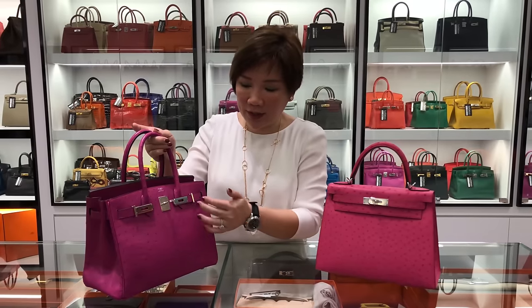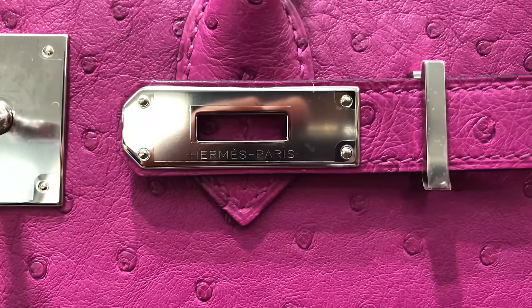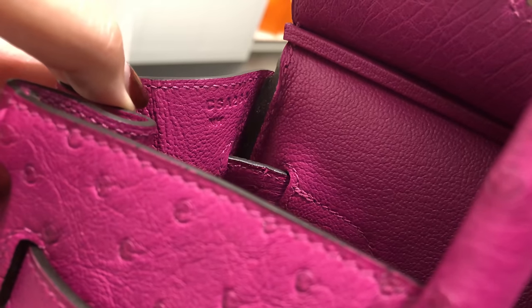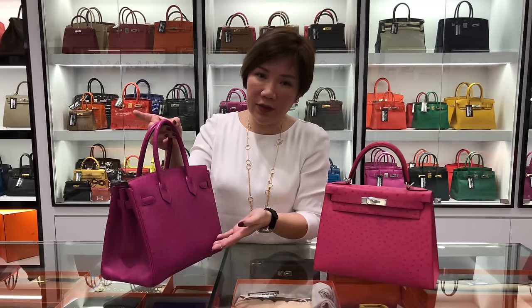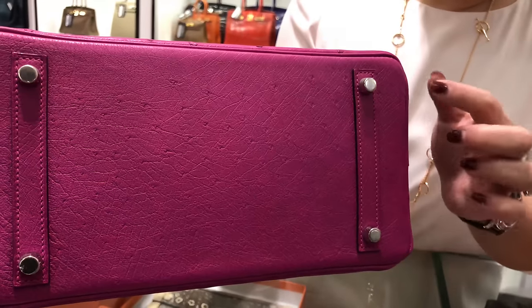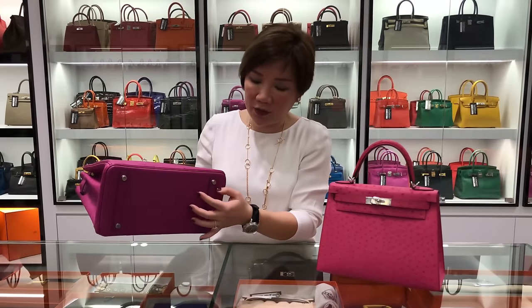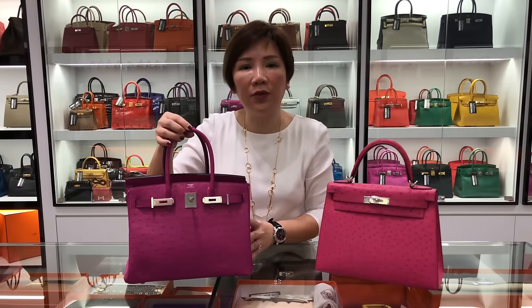Certain other things we look out for is always the font consistency in terms of the font engraved on the sangle as well as the year stamped inside. We also look at consistency in terms of stitch count. There must be certain adherence to what we know, as well as the positioning of the hardware. For example, the base stud must be a certain distance away from the edge of the bag, and the shape of the base stud has to be consistent with what we already know.